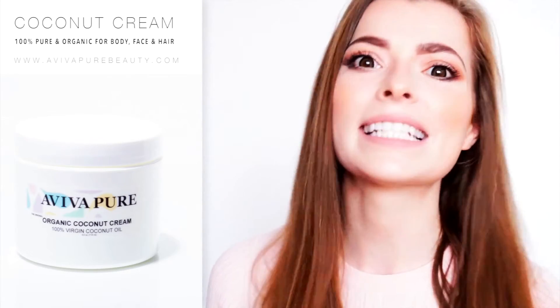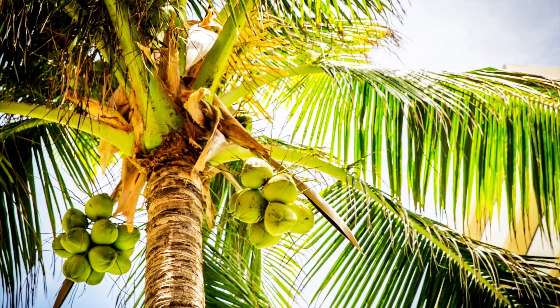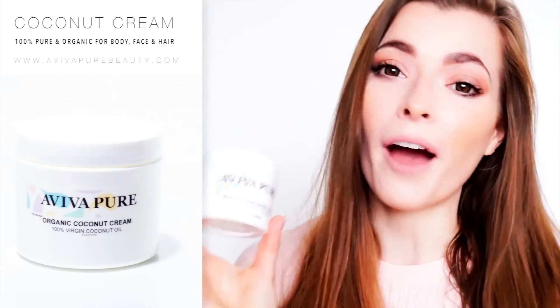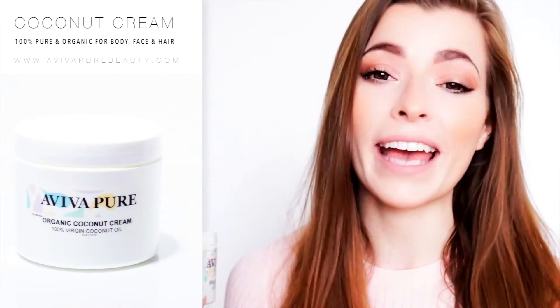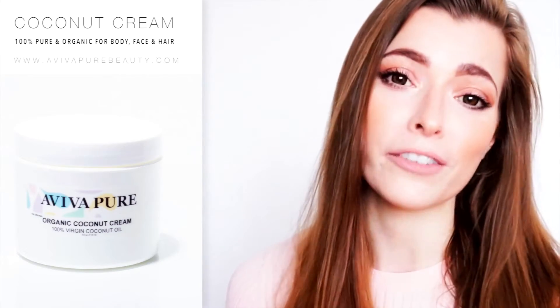The result is an oil that smells and tastes exactly like freshly picked coconut, all while retaining its nutritional profile. Ultimately, what you are getting with our Aviva Coconut Cream is an all-natural, organic alternative to overpriced beauty products with questionable ingredients lists.